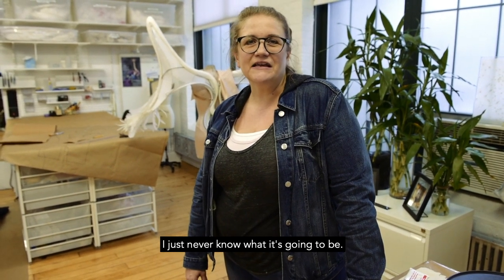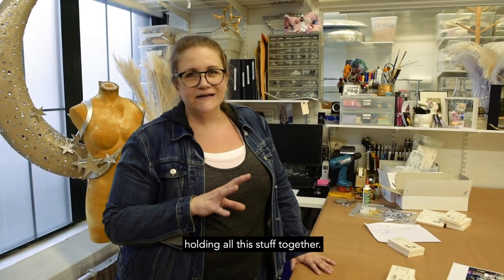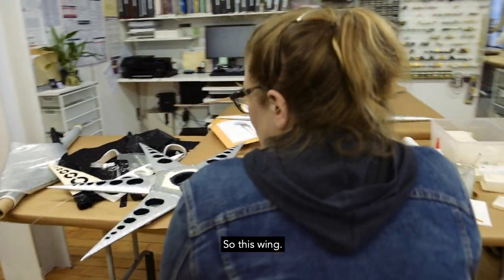I just never know what it's going to be. The wings look like they're light, but there's a lot of hardware holding all this stuff together — pliers, scissors, hole punches. We need everything here. Glue.